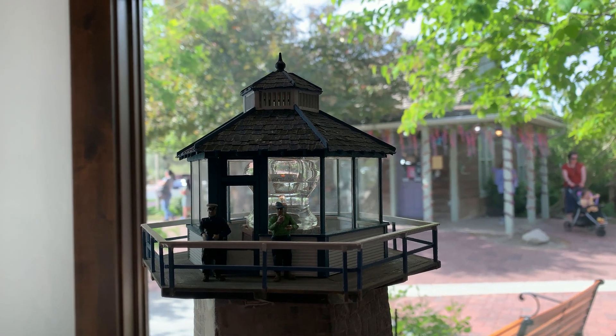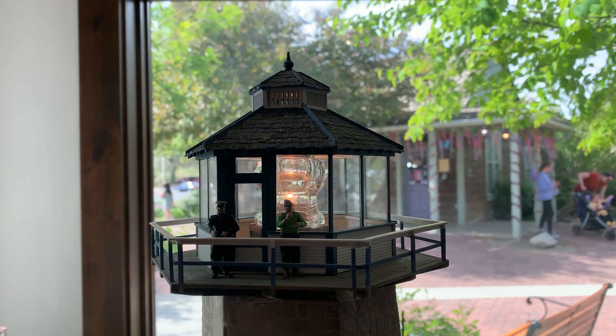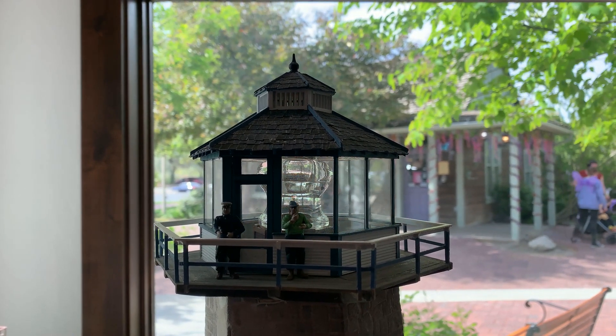And of course, what's the point of having a lighthouse if the light doesn't work? So the light does work.